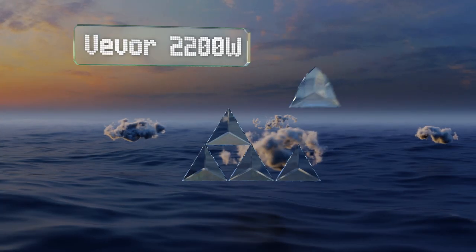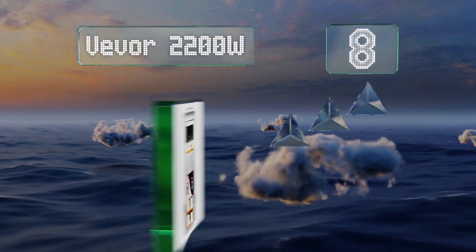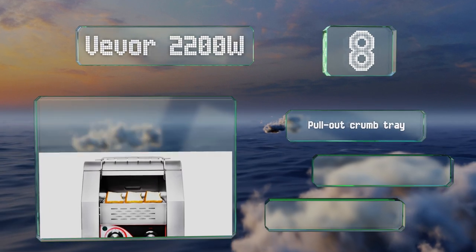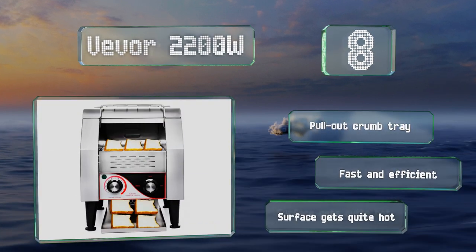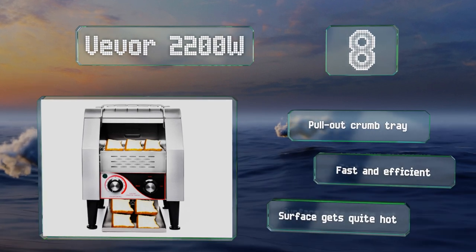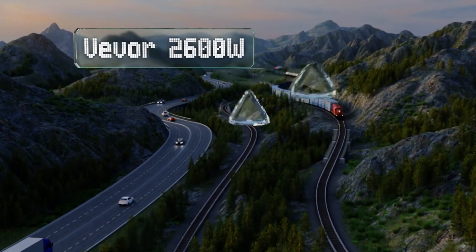Coming in at number eight on our list, the Vivo 2200-watt accommodates most toastable foods and turns out approximately 300 slices per hour when set on its maximum speed. It's got a custom heating selector for choosing between modes for bread and buns, ensuring you get the desired results. It includes a pull-out crumb tray and is fast and efficient. However, note that the surface gets quite hot.